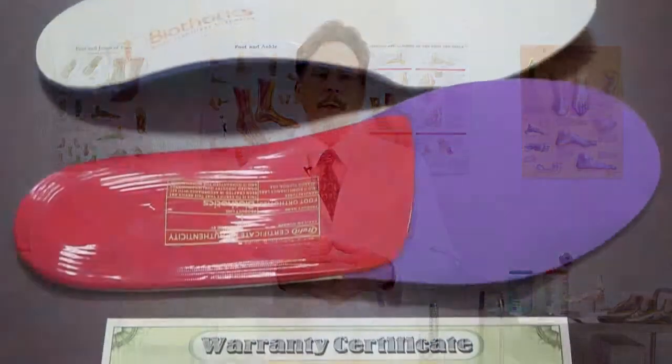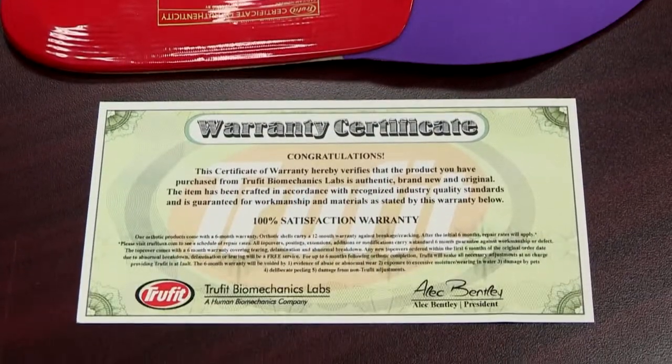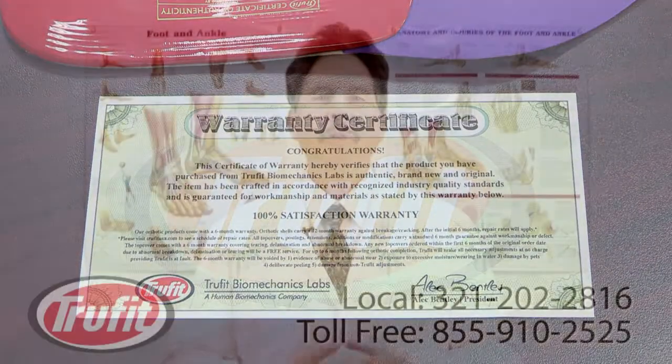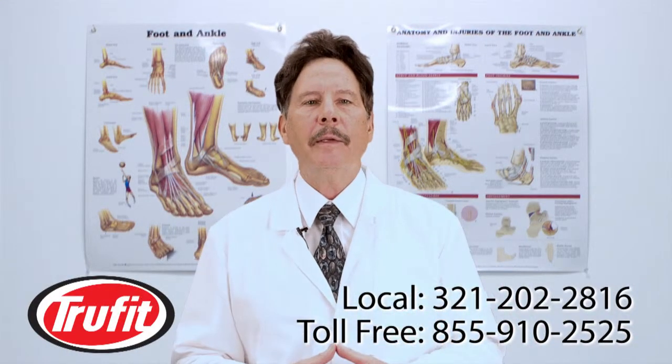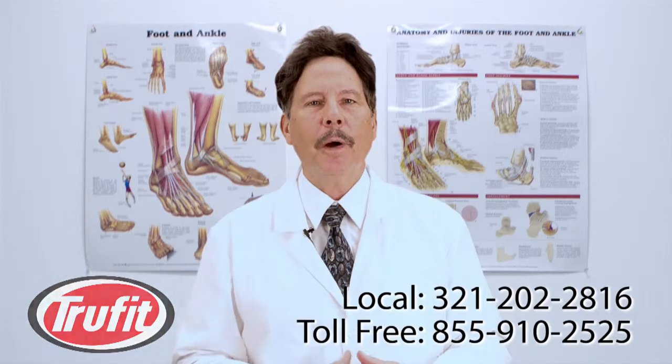We are here to help you with all your foot care needs and offer a 100% satisfaction guarantee. So give us a call or come and visit us. We look forward to providing a solution for your foot problem.